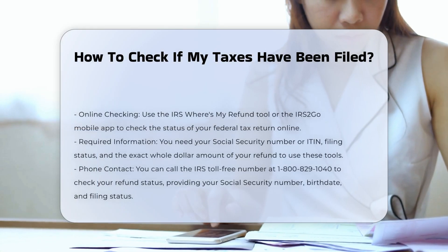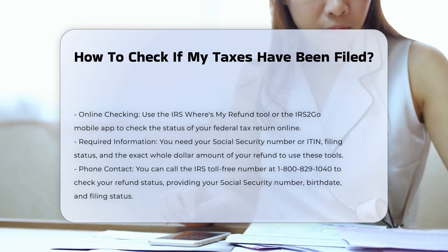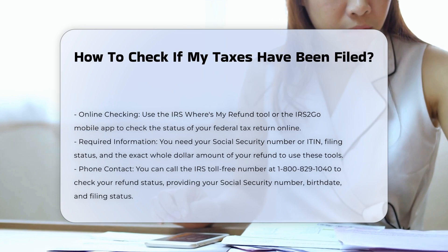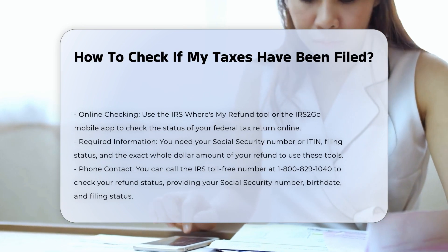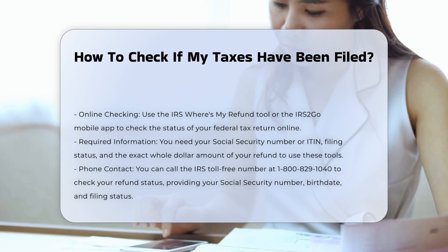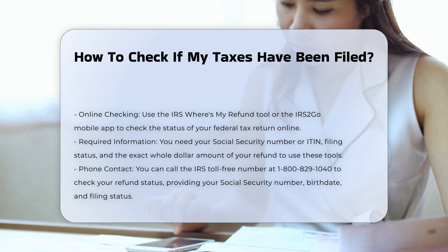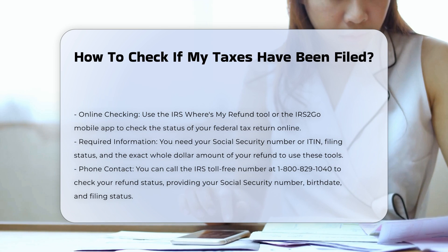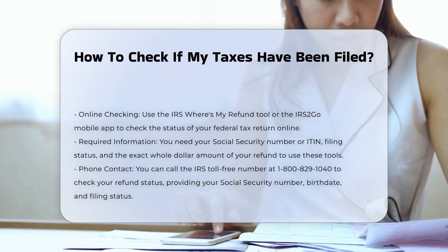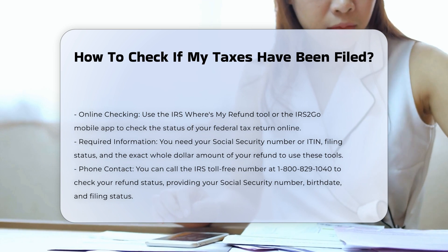To determine if your taxes have been filed, you need to verify the status of your tax return through several available methods. Checking federal tax return status: you can check the status of your federal tax return online using the IRS Where's My Refund tool or the IRS2Go mobile app. To use these tools, you will need your Social Security number or individual taxpayer identification number, your filing status, and the exact whole dollar amount of your refund.